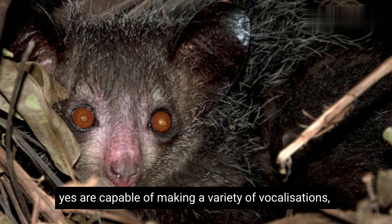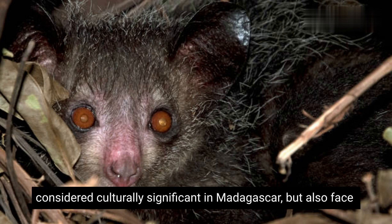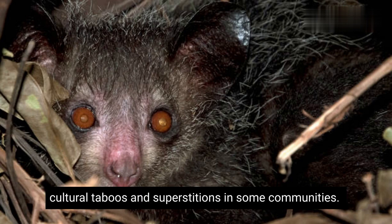Aye-ayes are capable of making a variety of vocalizations, including clicks, whistles, and purring sounds. They are considered culturally significant in Madagascar, but also face cultural taboos and superstitions in some communities.